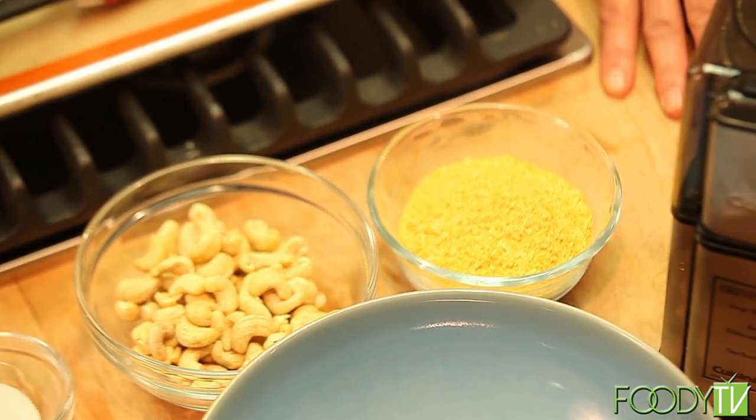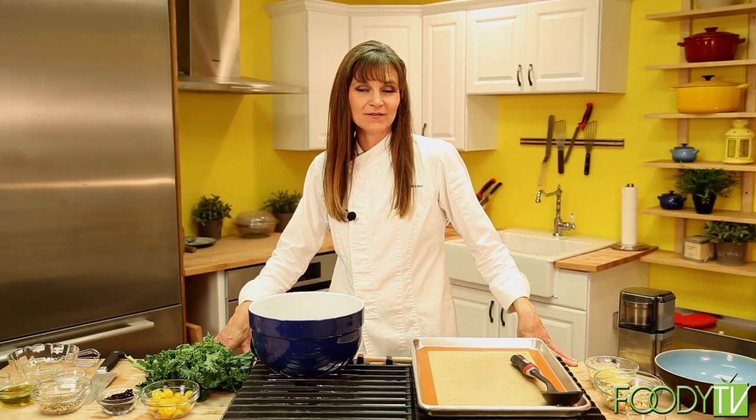Now that the croquettes are in the oven, we're going to start our last recipe — the kale salad with currants, sunflower seeds, cherry tomatoes, and a cashew parmesan cheese. Let's start with the cashew parmesan cheese because that requires going into the oven for 15 minutes.